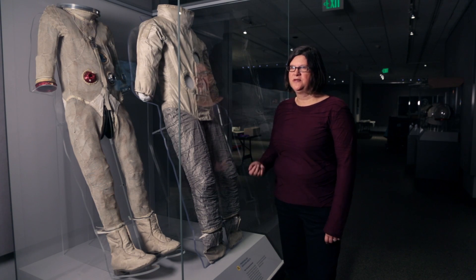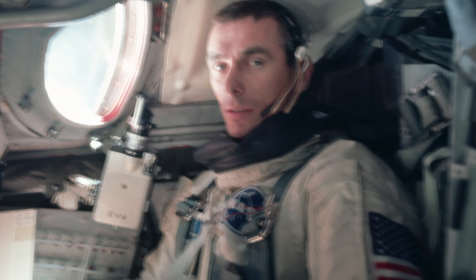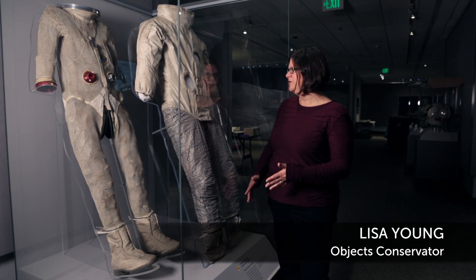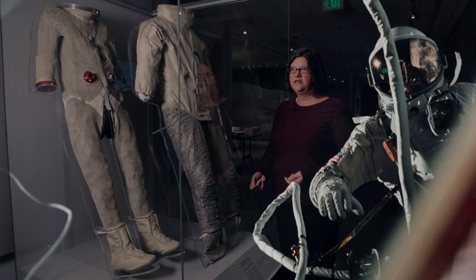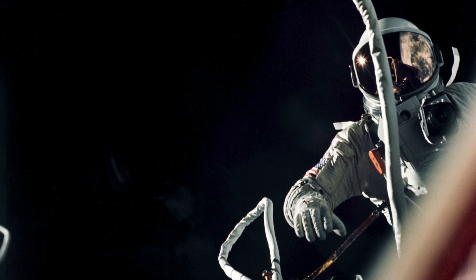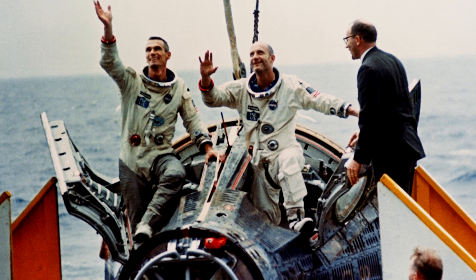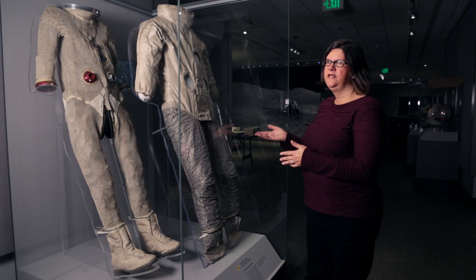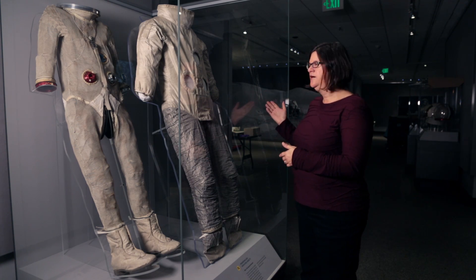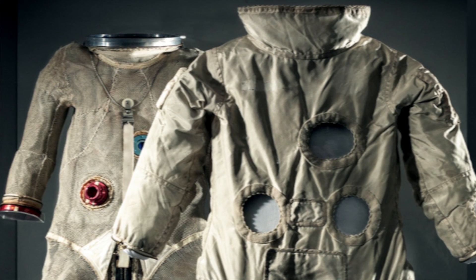This is the spacesuit display for Gene Cernan's spacesuit from his EVA activity in Gemini 9. It's really, really fragile, so we really didn't think we could display this spacesuit at any point in its lifetime here at the museum until we came up with this system to support the suit at the top, which relieves pressure from the heavy section of the suit and then supports the suit across the entire body. What we're looking at is the interior suit of Gemini 9 — Cernan's space EVA flight — with his cover layer next to it, which is kind of like an exploded view of the two suits together. We couldn't marry them back together; they had to be displayed separately.